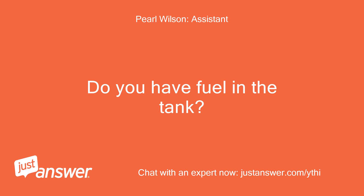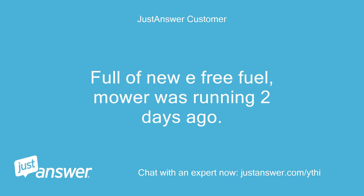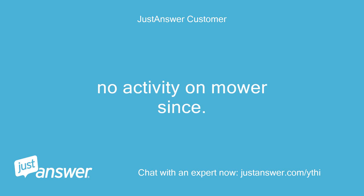Do you have fuel in the tank? If so, is the shut-off valve open and the fuel clean? Full of new E-free fuel, mower was running two days ago. No activity on the mower since.